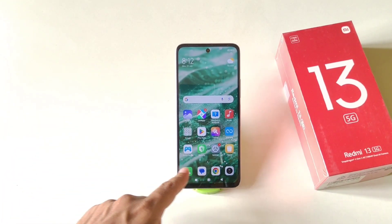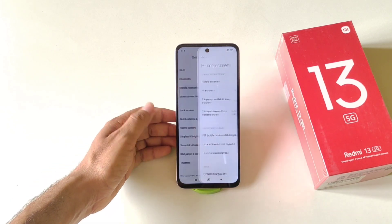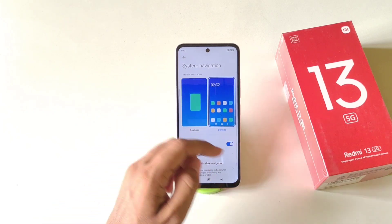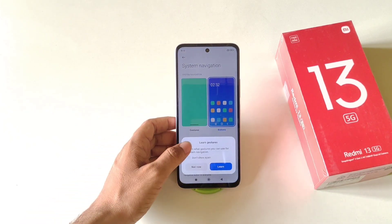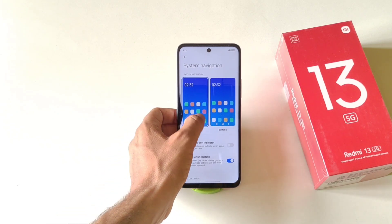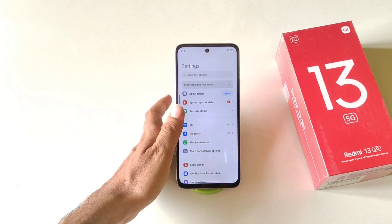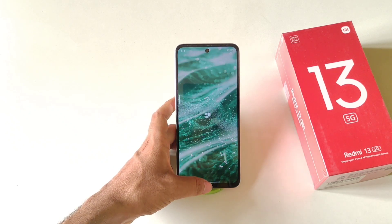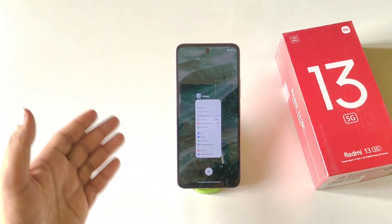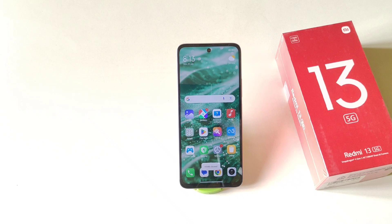To switch from three-button navigation to gesture navigation, open Settings, scroll down, click Home Screen, then tap System Navigation. By default it is set to Buttons — select Gesture and click Not Now. To go back, swipe from the left or right edge. To go to the home screen, swipe up from the middle bottom. To open recent apps, swipe up from the middle bottom and hold for a few seconds.